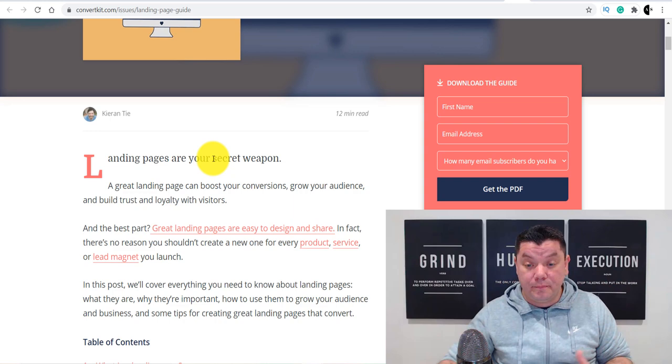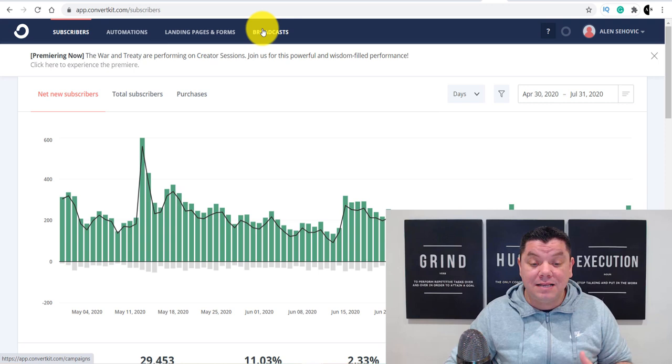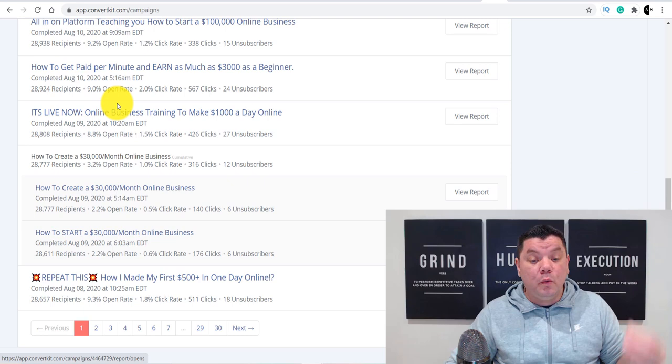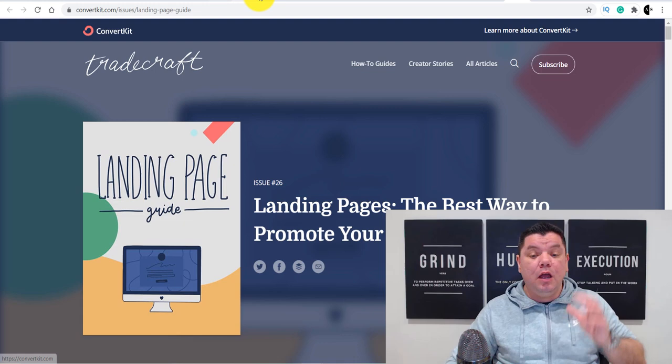If we come over to my ConvertKit dashboard, you can see all the signups I get every single day. I've also got broadcasts and automations set up where I send out email sequences. Those subscribed to my list get notifications of my videos or different products. This is very important because not only can you set up these awesome-looking landing pages to promote products, but you could use ConvertKit without going through the whole Medium process — you can link directly from your Reddit post to your ConvertKit landing page.